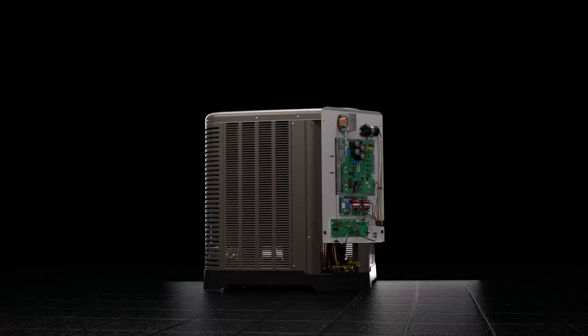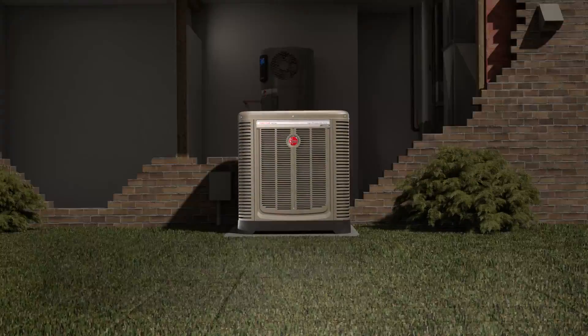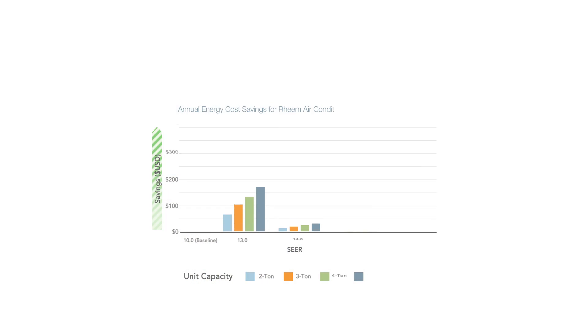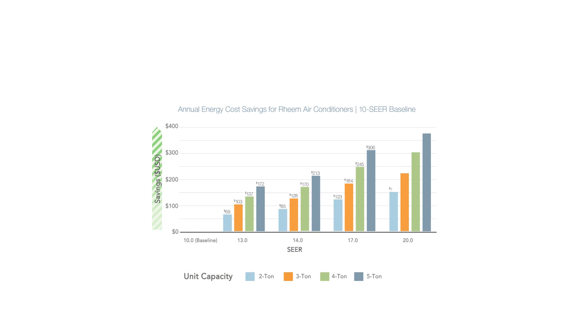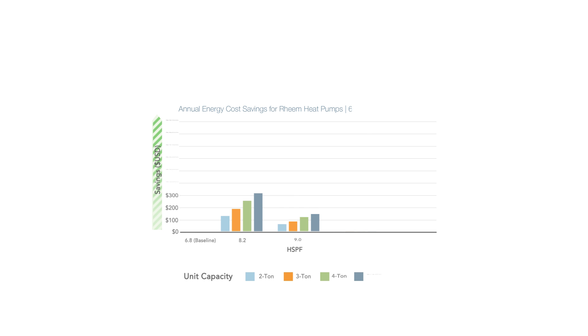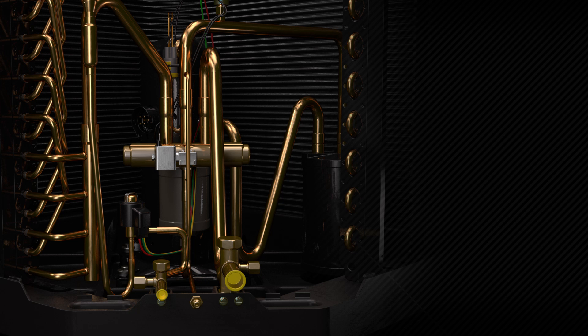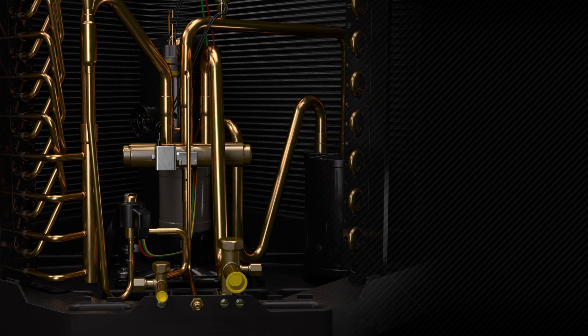Our Prestige line is up to 54% more efficient in cooling and 58% more efficient in heating than traditional designs. Units are rated up to 20 SEER and 13 HSPF for heat pumps, and when compared with the most commonly replaced units in the market today, Rheem's new variable speed line saves hundreds of dollars each year in operating costs.